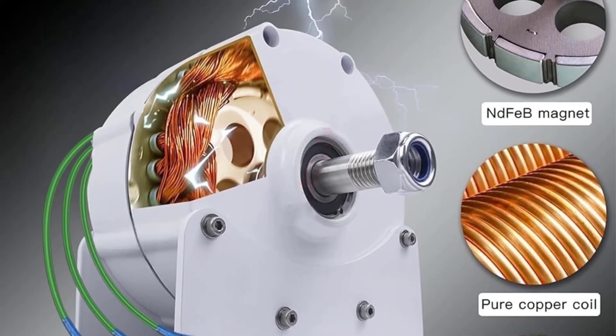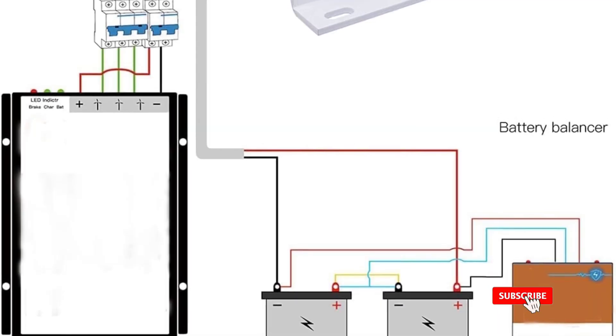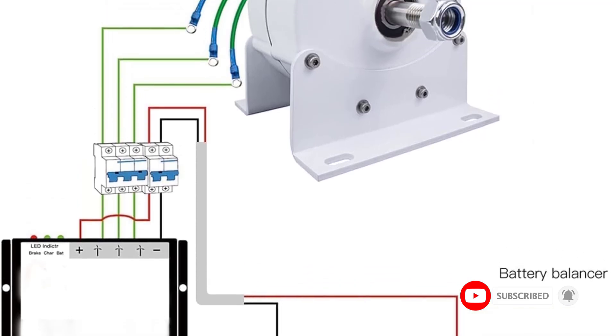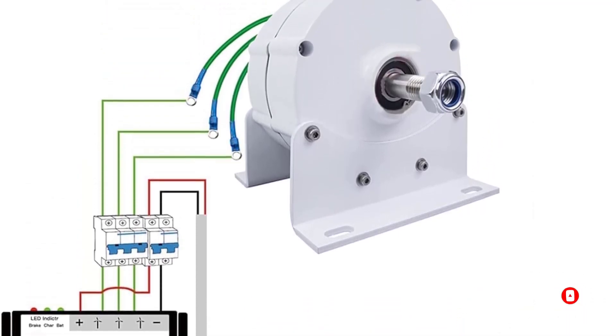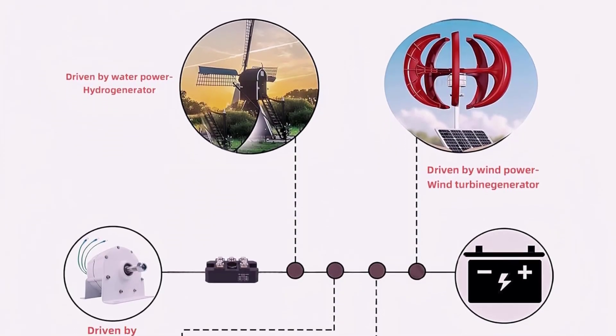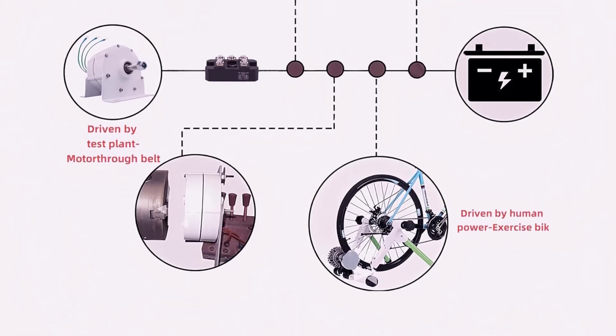Its gearless design allows for direct drive, simplifying operation and maintenance. The generator also boasts excellent heat dissipation, a special fixed rotor design, and advanced surface coating technology for energy efficiency and an aesthetically pleasing appearance. It runs on 48 volts and comes with one generator as an included component.